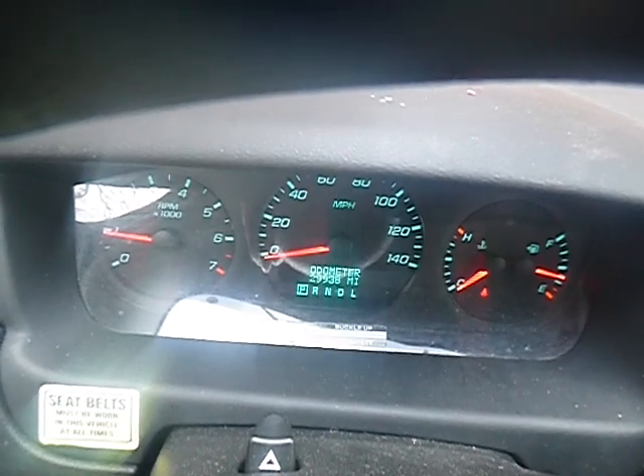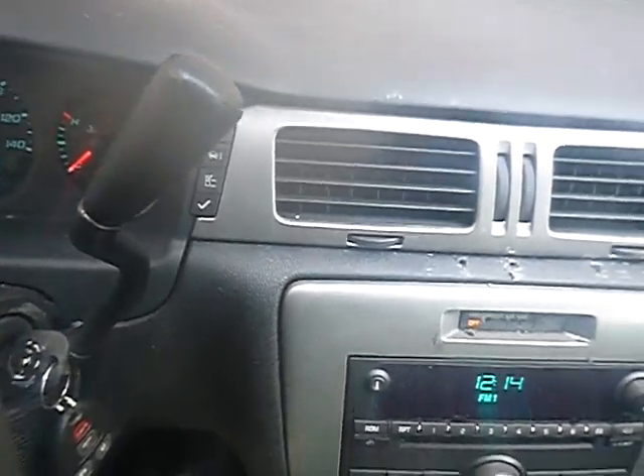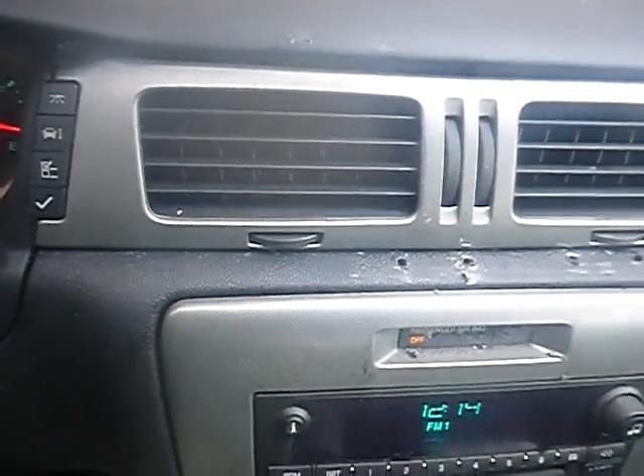The mileage says 29,938 miles — 29,938 miles. As you can hear, the radio works. Let's see — the air works too, coming out of there. I hope you can hear it.